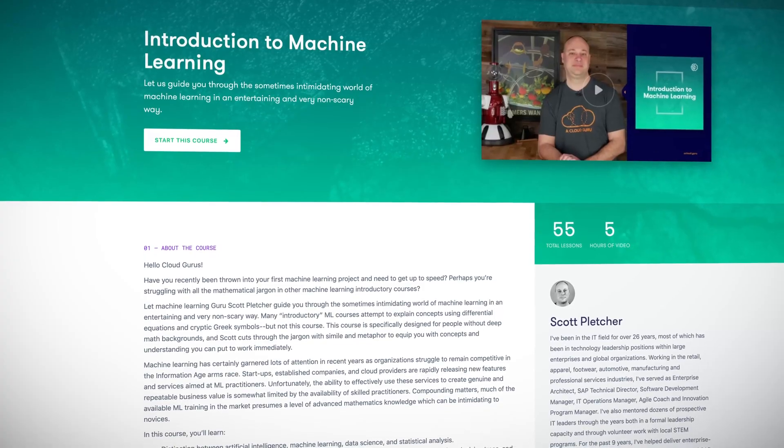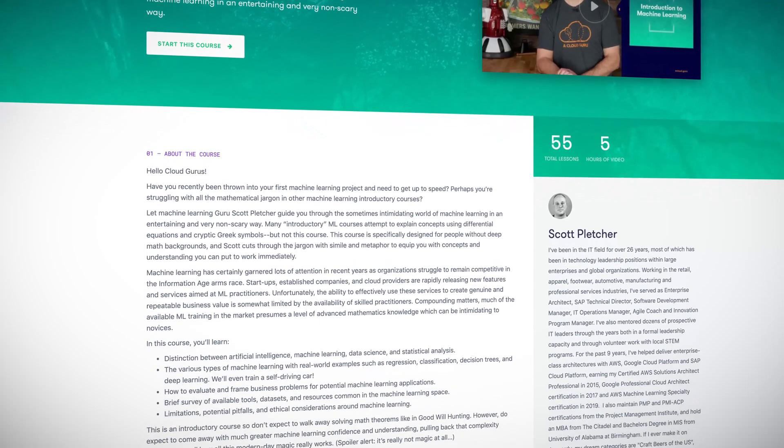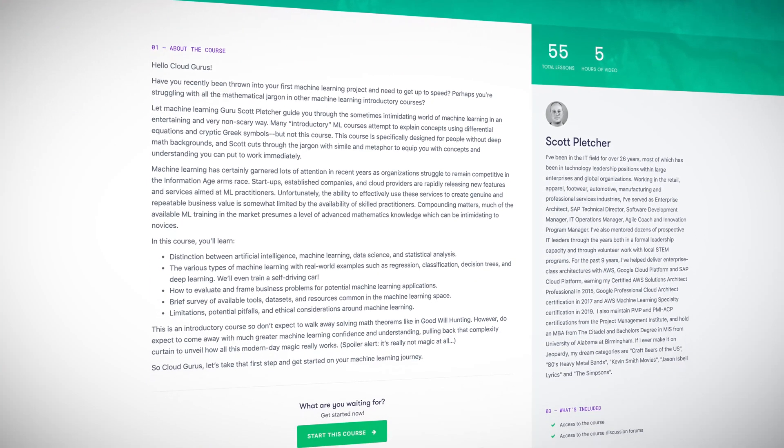GANs are the same technology that was also used to create those eerily realistic synthetic people over at the website Generated Photos. Speaking of shameless self-promotion, be sure to check out my new course, hot off the presses: Introduction to Machine Learning. I set out to create an introductory machine learning course that was casual and accessible, even if you're starting from zero. We even have a whole chapter on deep learning where we cover GANs and more.